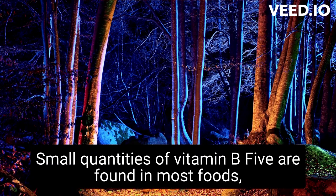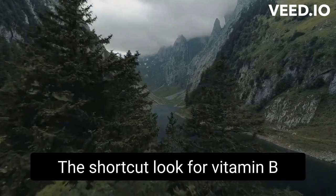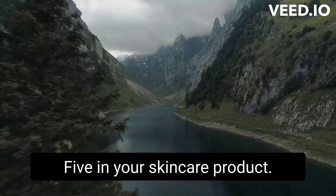Small quantities of vitamin B5 are found in most foods, but you'd have to eat a lot to see any benefit. The shortcut? Look for vitamin B5 in your skincare products.